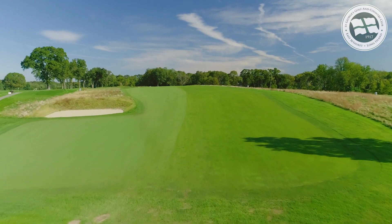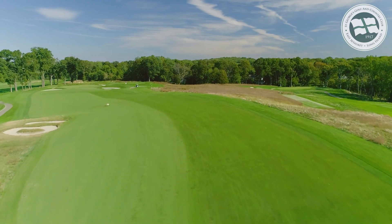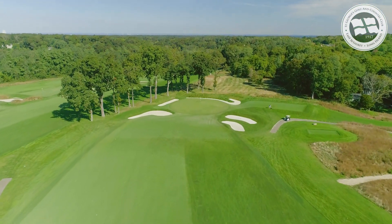An extensive restoration of the entire green complex has increased the challenge and fun of this impressive hole. The imaginative green contours make for some fascinating pin placements.